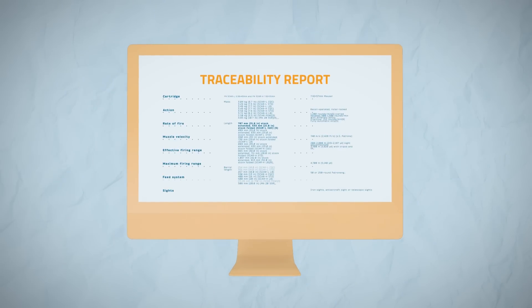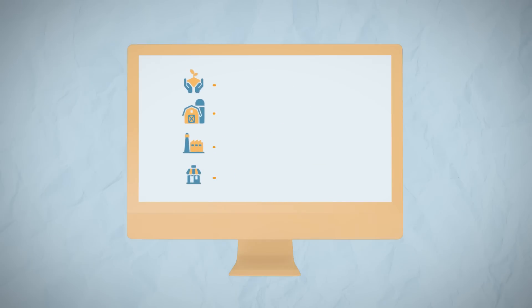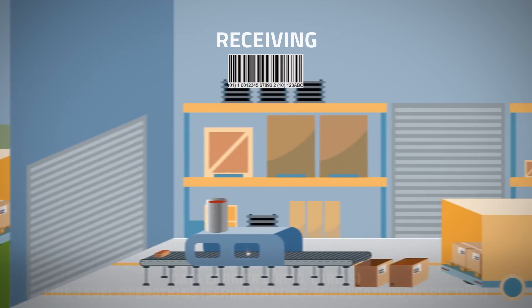Visibility event data is captured to track and trace products as they move from the field to the next business location. Links are made to transactional data. Product and location identifiers are shared with trading partners via our OptChain platform. Critical tracking events at subsequent business locations are captured.